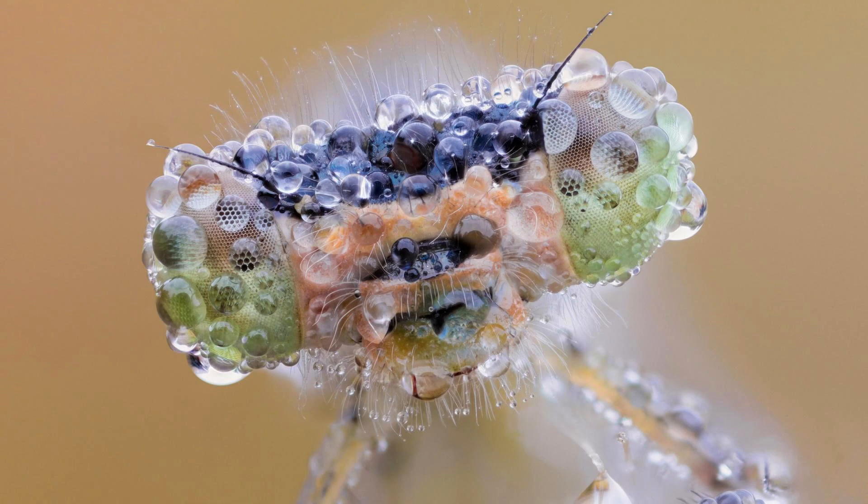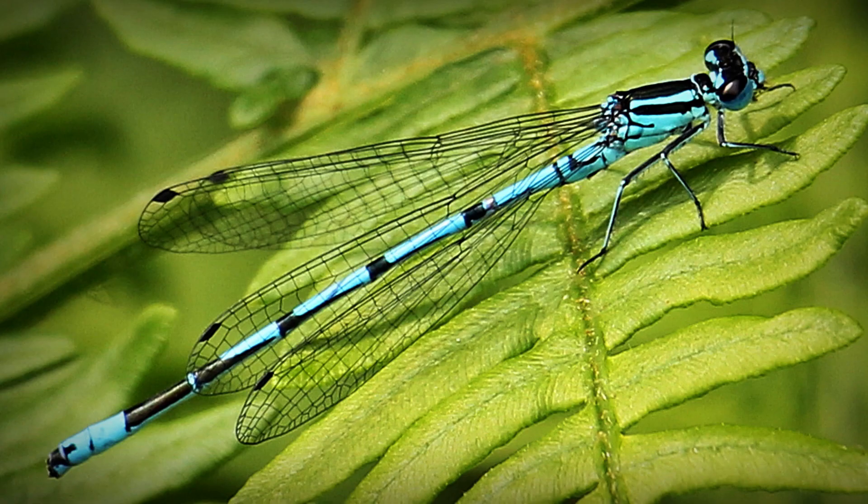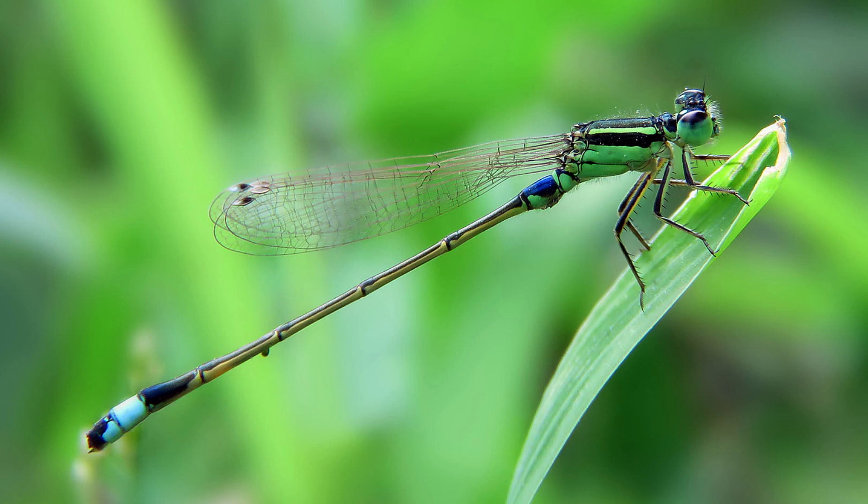Damselflies are found in a variety of aquatic habitats, such as rivers, ponds, and lakes, and are often seen near vegetation or other structures where they can perch and rest.